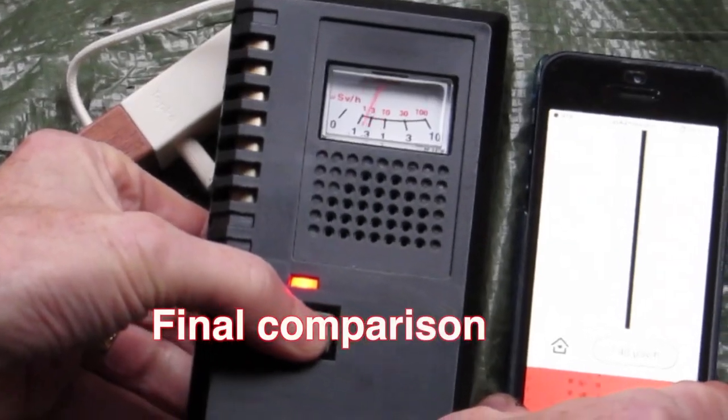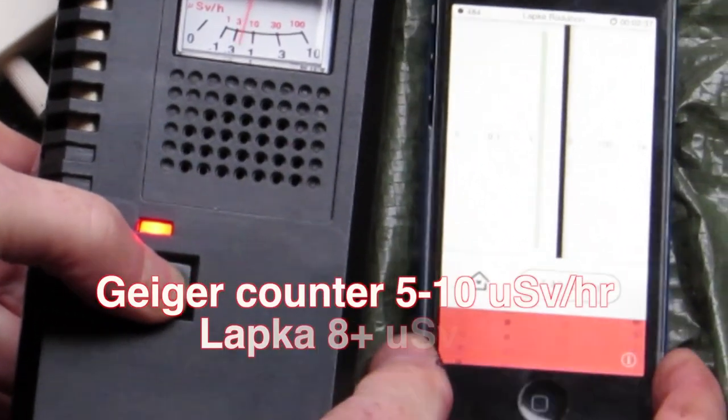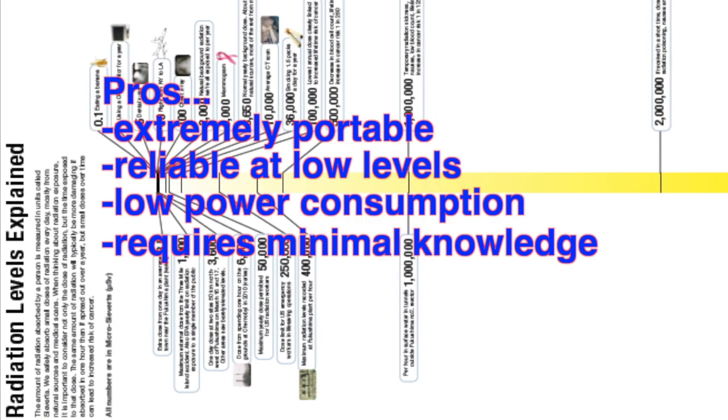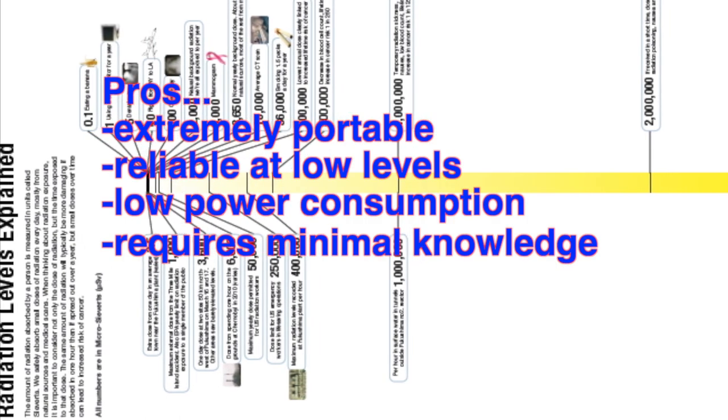In the final comparison at reduced levels of radiation, both the Geiger counter and the Lapka came into fairly close agreement. The device is very portable, reliable at low levels, and uses very little power.